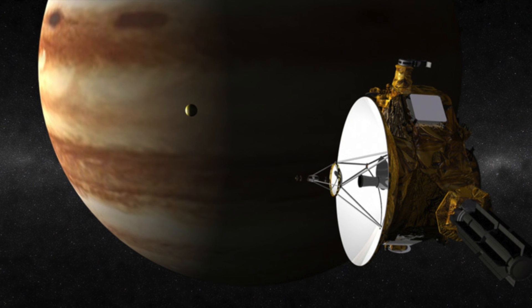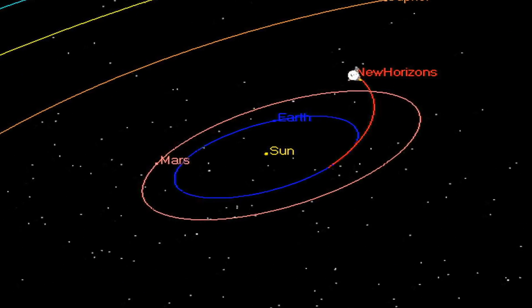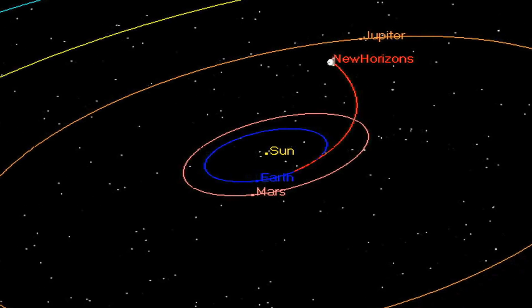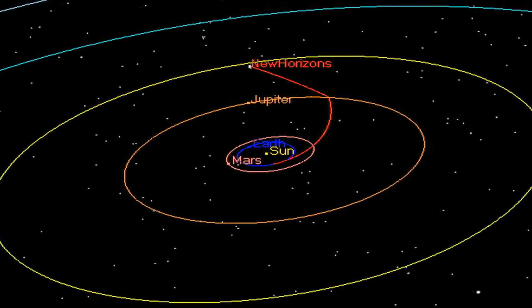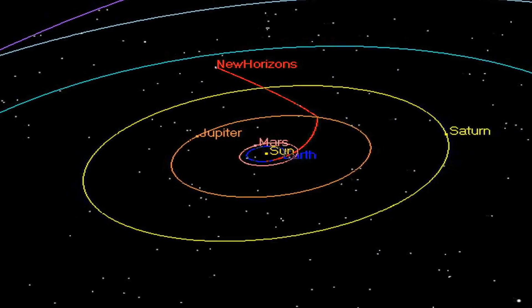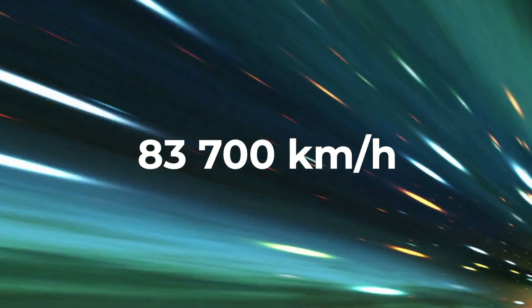But New Horizons happened upon Jupiter for another reason. A special technique called gravitational assist was to ensure that New Horizons got new propulsion. The probe was drawn in by the magnetic field of the gas giant and, at a critical point, was literally thrown away. This effect ensured that the 500-kilogram research station was accelerated by about 14,500 kilometers per hour, enabling it to reach top speeds of 83,700 kilometers per hour, and shortened its journey by several years.